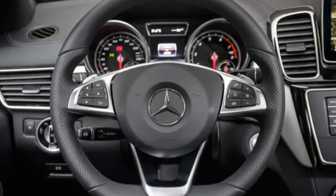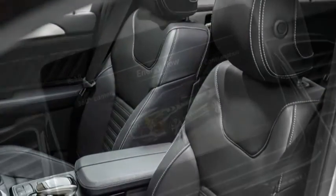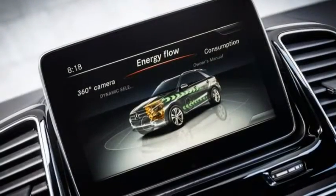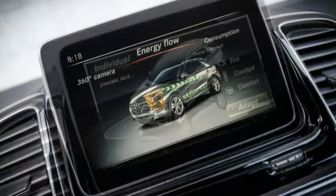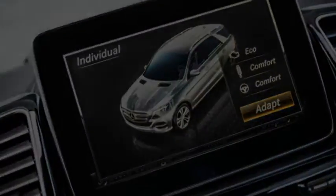Despite the new name, Mercedes is not really blazing a new trail with the GLE-Class, but with an improved interior and a broader model range, it is better able to cover the wide spectrum of the segment it helped create.